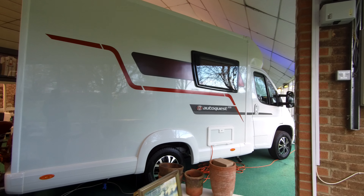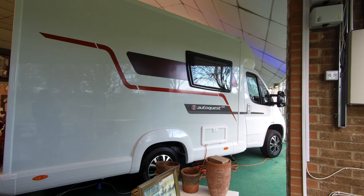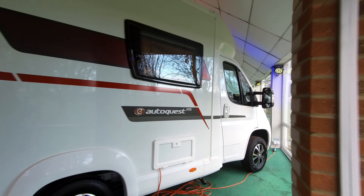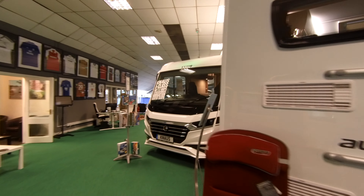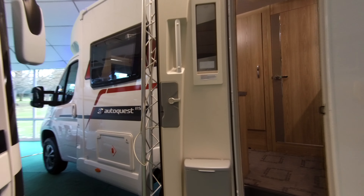Sitting in our showroom we have an Aldis AutoQuest 115 2020 model. This is built on a Peugeot Boxer 2.2 litre 140 brake horsepower HDI turbo diesel engine with a 6 speed manual gearbox and has the Euro 6.2 engine.